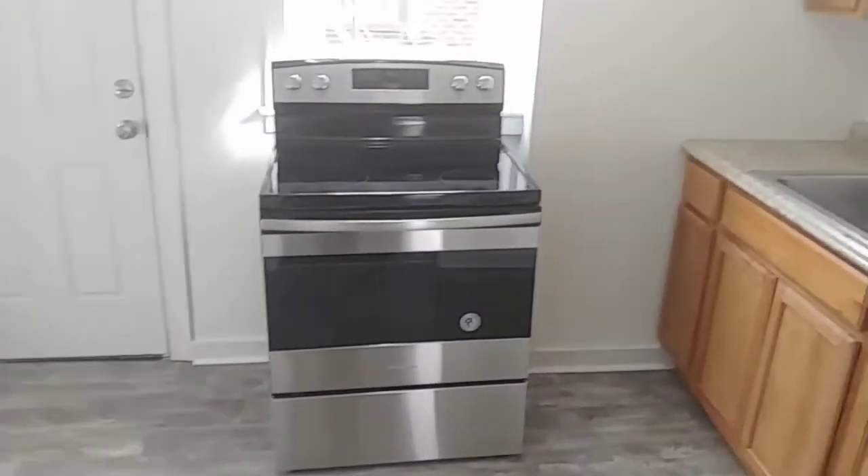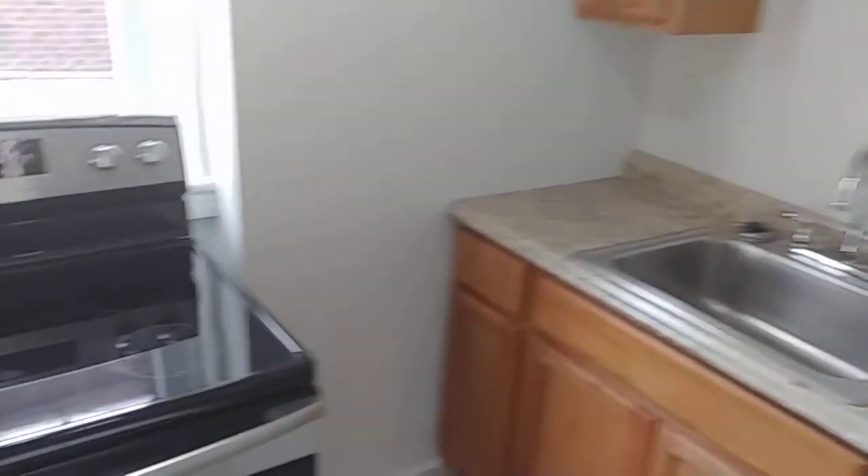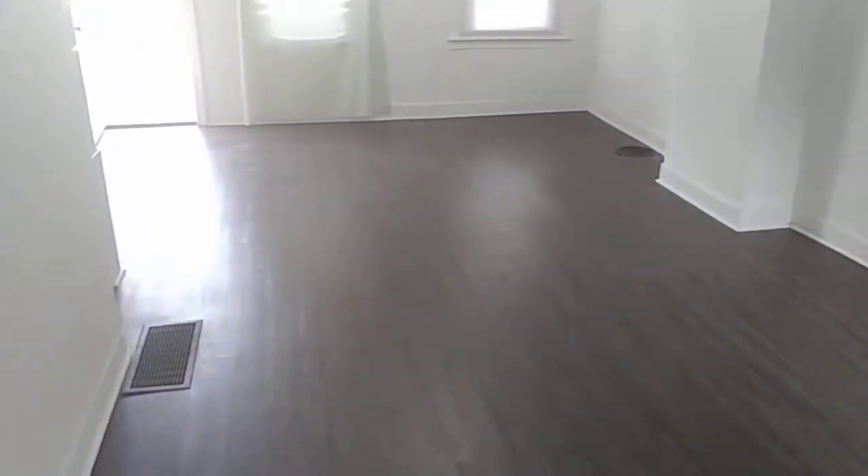Brand new appliances — stove, fridge — everything's clean, neat, and ready to go. Got your sink right here with a sprayer, which is real nice. Also a great little backyard for barbecuing in the summer, and a clean basement with lots of light.